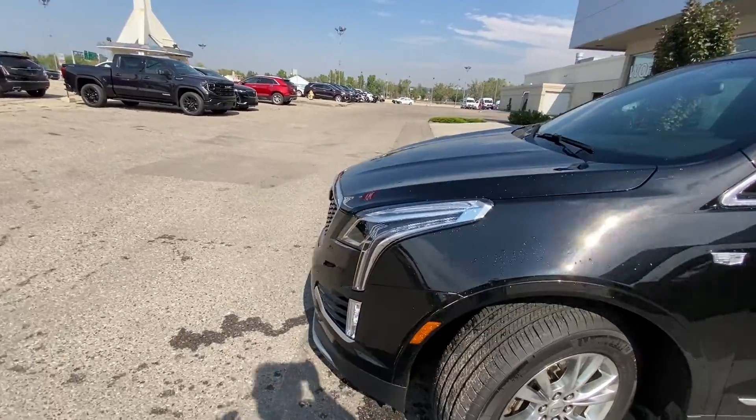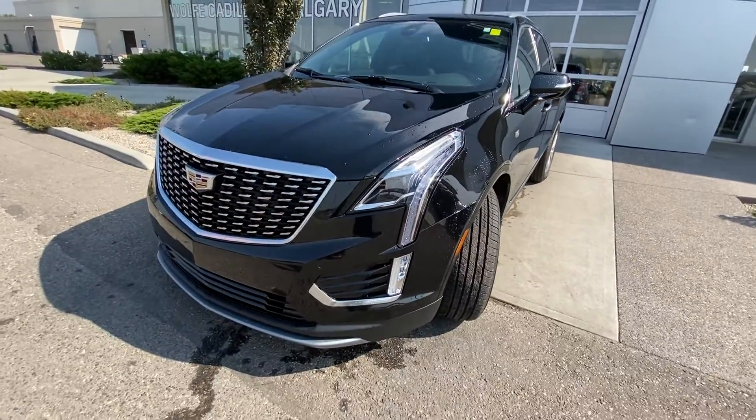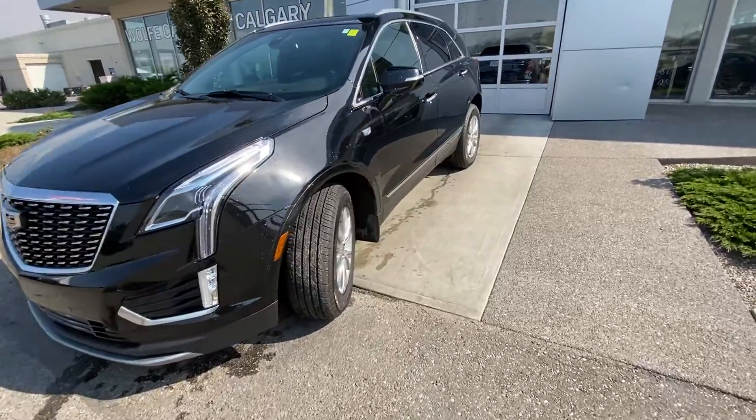Coming down to the front of the vehicle, LED daytime running lamps as well as turn signals. We have front parking sensors and the beautiful chrome billet grille.